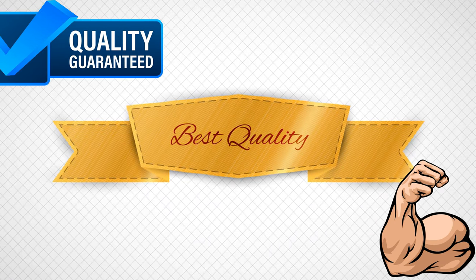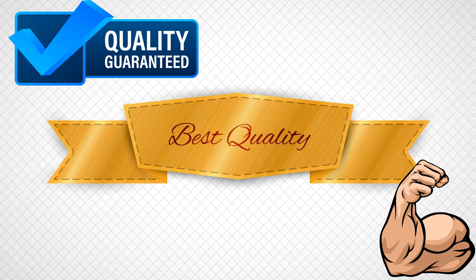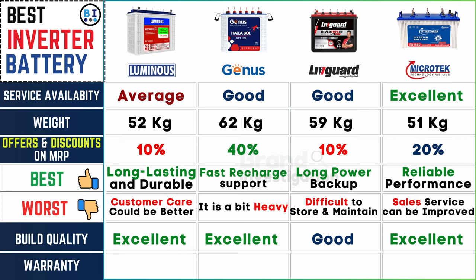Evaluating the construction and materials used to assess durability and longevity: the build quality is excellent for Luminous, Genius, and Microtech inverter batteries, while Liveguard inverter battery offers a good standard of build quality.